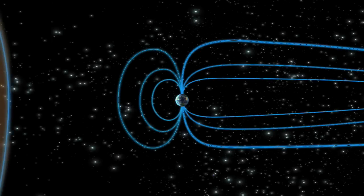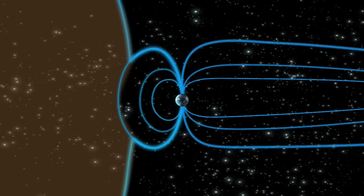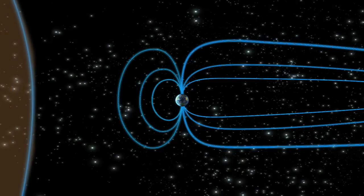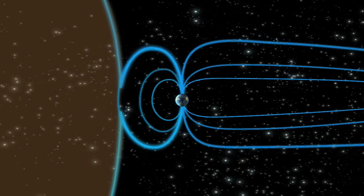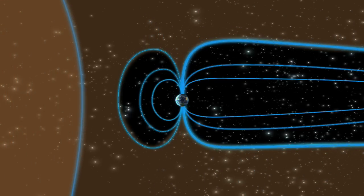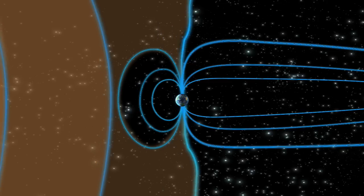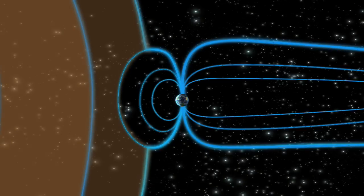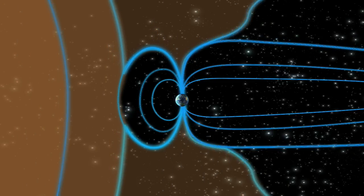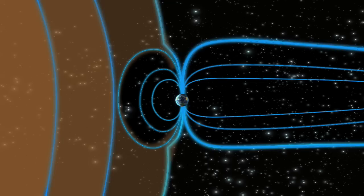Another important phenomenon in which data from the Cluster mission have enabled a huge leap forward in understanding is magnetic reconnection. Reconnection is the key mechanism by which the solar wind can penetrate the Earth's magnetic shield, propelling the high-energy solar wind particles towards the Earth. The four Cluster spacecraft enabled in particular the first three-dimensional observation of the heart of the reconnection process. This process occurs across the universe at distances too vast for it to be studied in detail. However, Cluster can study this important phenomenon close up.